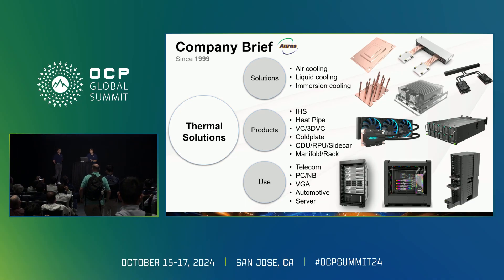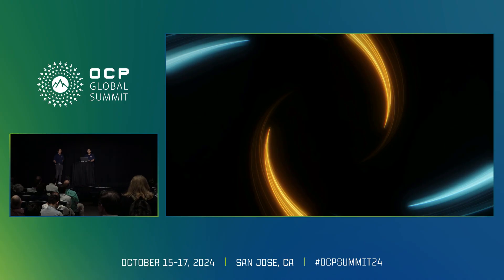Our products cover everything from the component level to the whole system level, such as IHS, heat pipe, VC, 3D VC, Coldplate, CDU, RPU, sidecar, manifold, and rack. Our products are applied in many industries including telecom, PC, notebook, VGA, automotive, and servers. Before we start today's topic, I would like to show a short video that highlights our new technology this year.